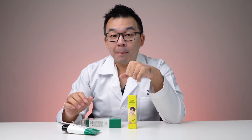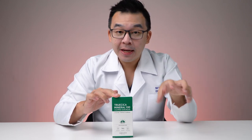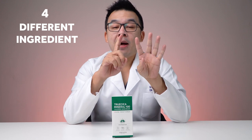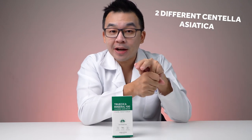First up, we'll be comparing the Truceca Mineral 100 Calming Sun Cream. It has an SPF of 50 with PA 4+. They've done a very good job with the design — on the box they mention 'sun cream,' which means it functions not just as a sunscreen but also contains a cream to hydrate your skin. Truceca is a trademarked compound by Some By Me consisting of four ingredients: mugwort extract to reduce inflammation, tea tree oil leaf extract for antibacterial and anti-acne properties, and two different centella asiatica extracts to reduce redness and skin irritation.